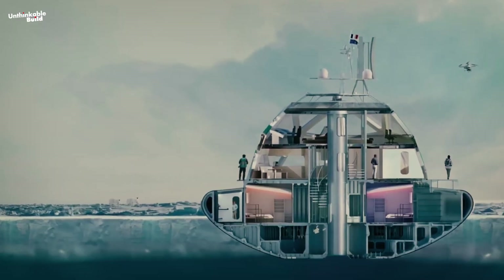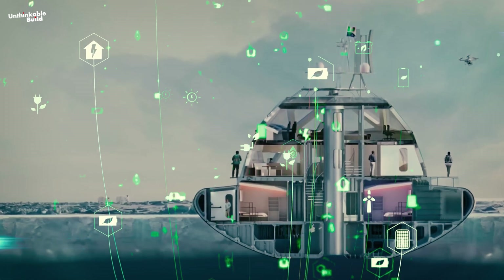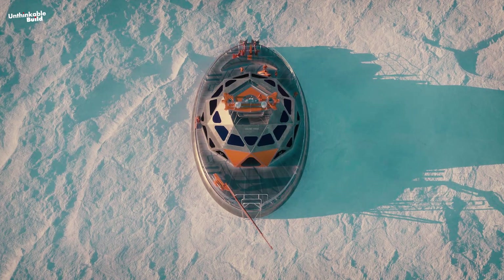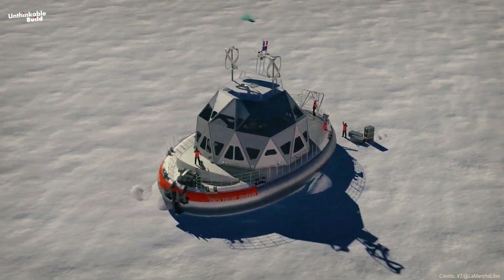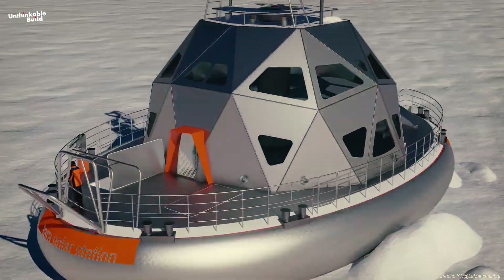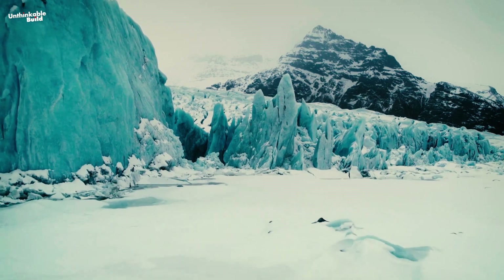The Terra Polar Station is powered by a thoughtfully designed mix of carbon-free renewable energy sources like solar, wind, and biosourced fuels, allowing it to stay operational for up to 500 days at a time. This impressive capability opens the door to an extraordinary in-depth exploration of the Arctic, giving scientists the chance to study this unique environment like never before.